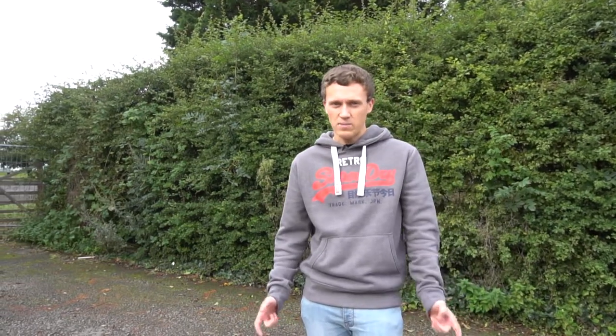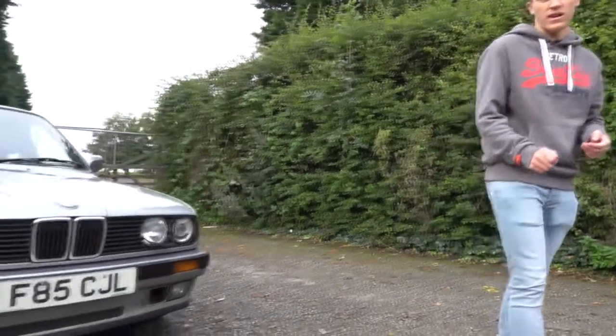Hi guys, welcome back to the channel. As some of you may know, modern day driving experiences in modern day cars are becoming more and more artificial and overall just less exciting for the driver. So what I've done is decided to buy something that's a little bit older — I'd say it's a bit of a modern classic. So here it is: my 1989 BMW 320i Touring.